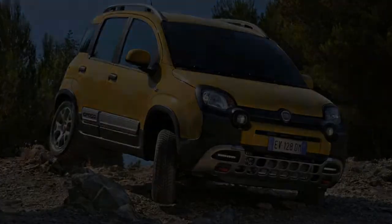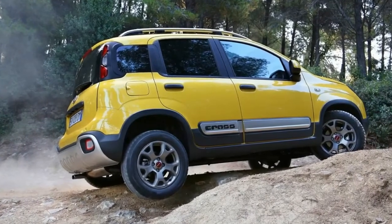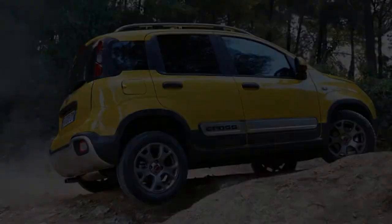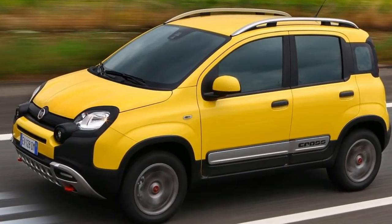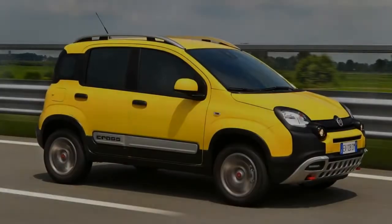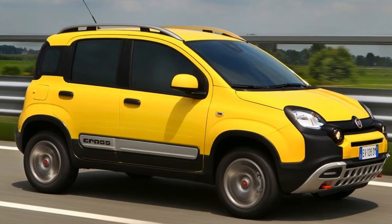It's a common misconception that if you want the go-anywhere ability of a Land Rover with a well-built interior, you've got to pay through the nose. But the Fiat Panda Cross proves that you can have a capable 4x4 with a stylish interior and a bit of Italian flair, all wrapped up in a package that costs less than £17,000.